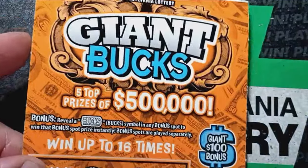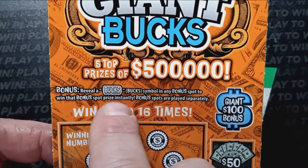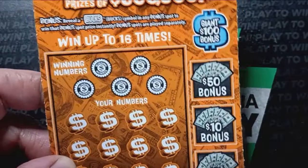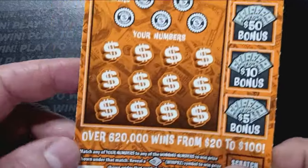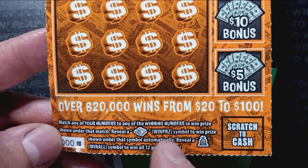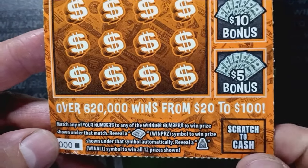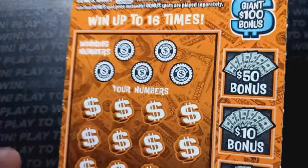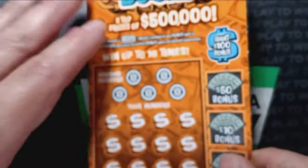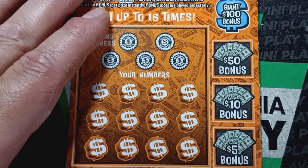On to the $5 Giant Bucks. If we reveal a bucks bonus in any bonus spot, we win that prize instantly. It's a number match. Reveal the money clip to win the prize shown — that's an auto win. And reveal the money bag to win all 12 prizes. Overall chances: one in 4.45. I'm not sure if the odds went up a bit, they're probably right around where they've always been.